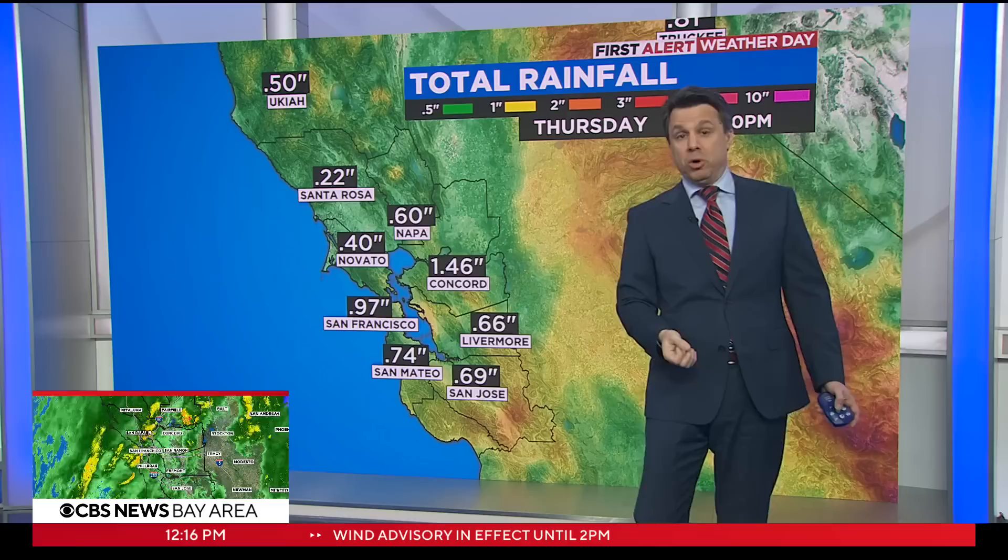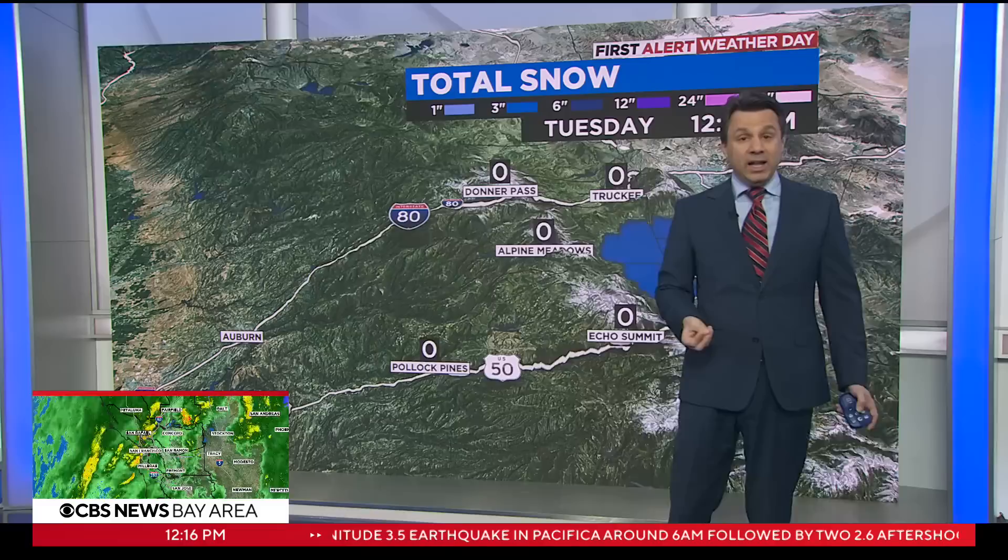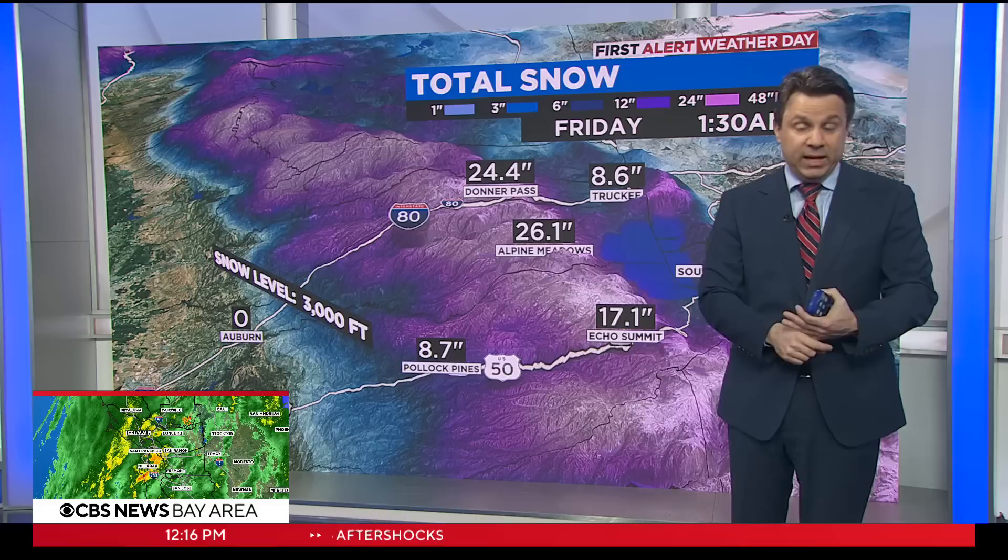When you look at the rainfall totals, we still have enough to go. Flooding is still going to be a concern, whether it's the urban stuff like low-lying intersections or the streams and creeks. We're still going to be in this through tonight from that standpoint, and then you could have some localized flooding from any downpours that develop tomorrow in the thunderstorms.